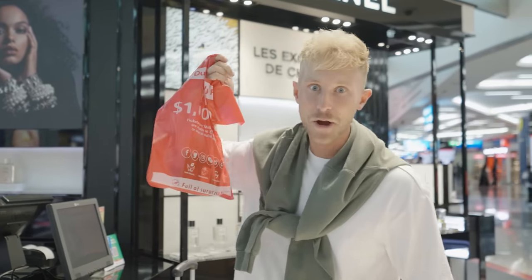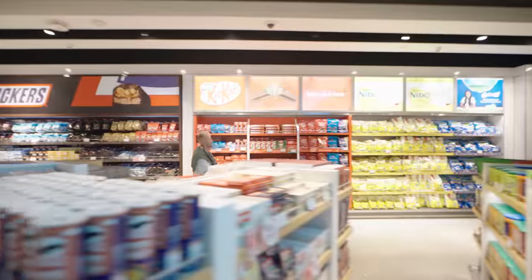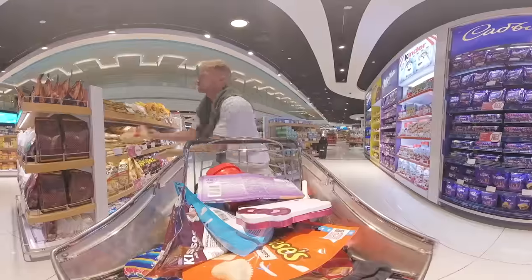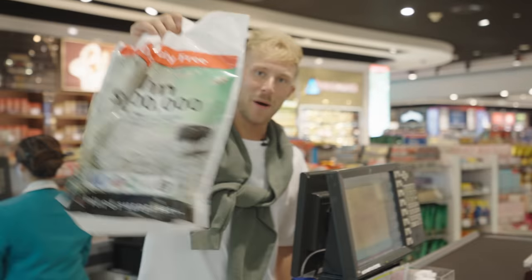This bag is biodegradable. Now I've got the treats, it's time to treat myself.